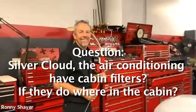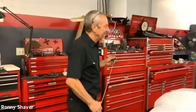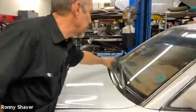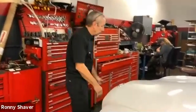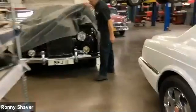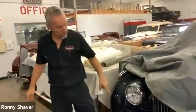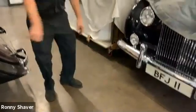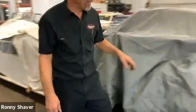Question: Do Silver Clouds with air conditioning have cabin filters, and if so where? No — and I'd like to throttle the engineers on that one. They do not have filters for the air conditioning, heating, or ventilation system. Instead of a cowl near the windshield to take air in like most systems, they put these scooplike vents right under the headlamps, right above the bumpers. So just imagine: it's a hot day, you're in stop-and-go traffic, and the car in front of you has its tailpipe right at that perfect height. You're going to be sucking in carbon monoxide. Not a good thing.